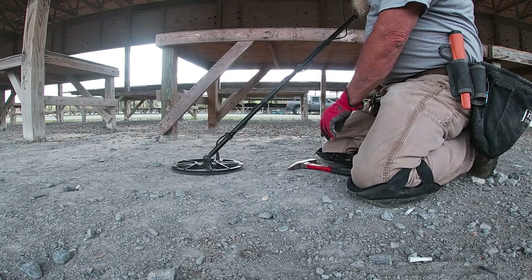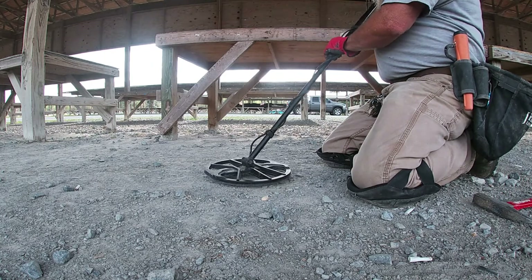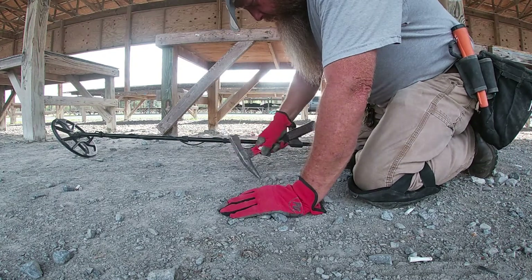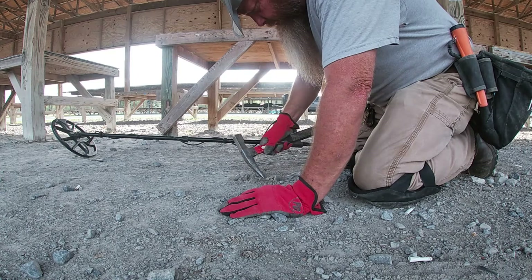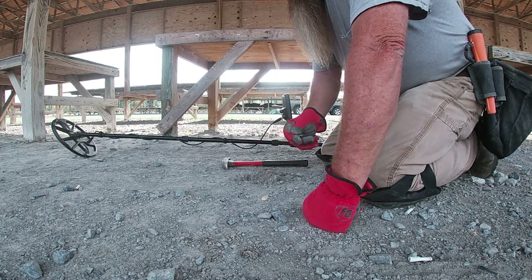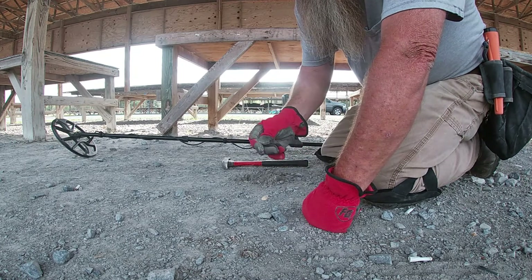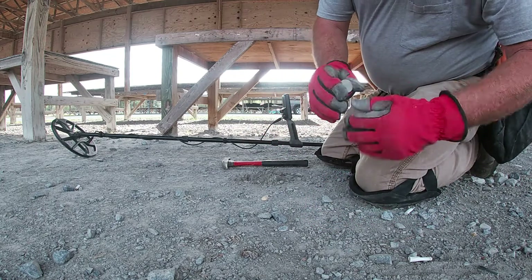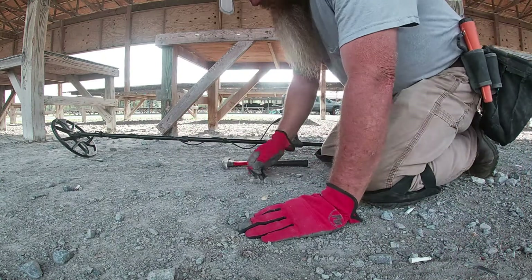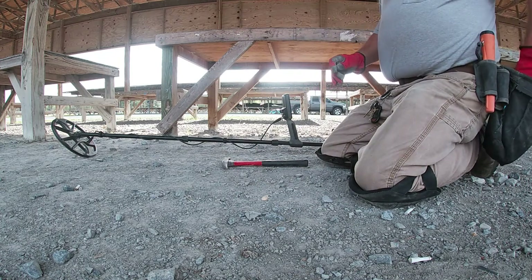Hey y'all, back again. Got a 29-30 here — hope it's going to be a quarter. Scratch it out to see here. There it is, a little quarter that's been laying there for a while. Fill my hole in and move on to the next one. See y'all at the next hole.